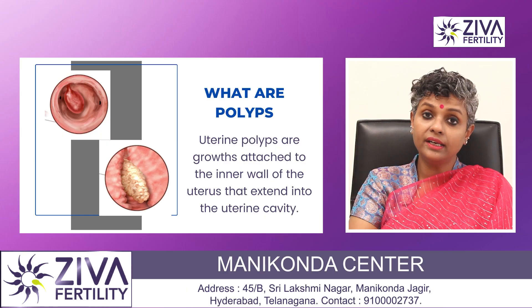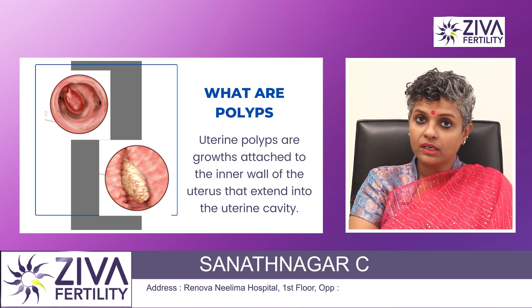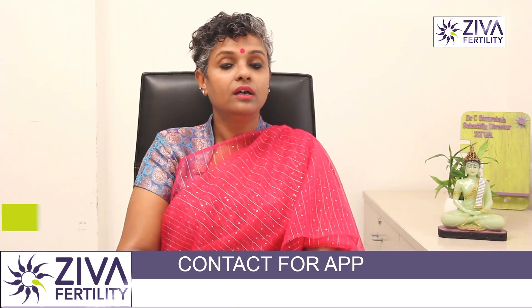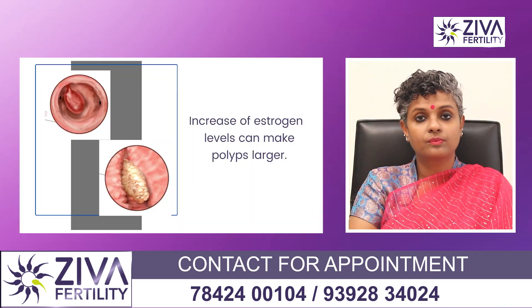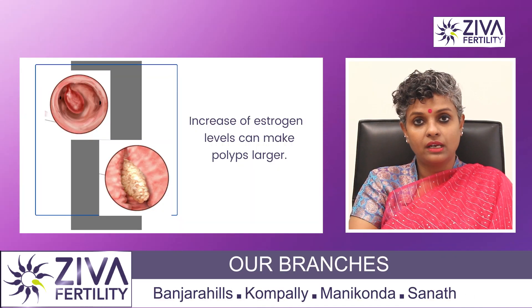When there are growths inside the endometrium — muscular growths — they are called polyps. Why polyps occur, nobody has been able to identify as yet. Research has not been able to disclose why polyps occur in the uterus, though increased levels of estrogen can also make them larger.